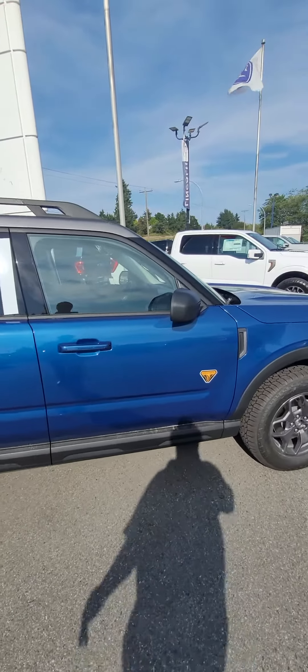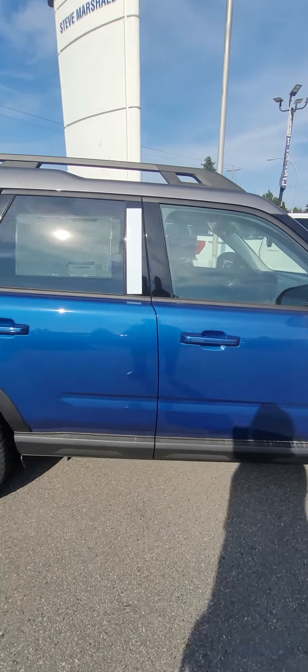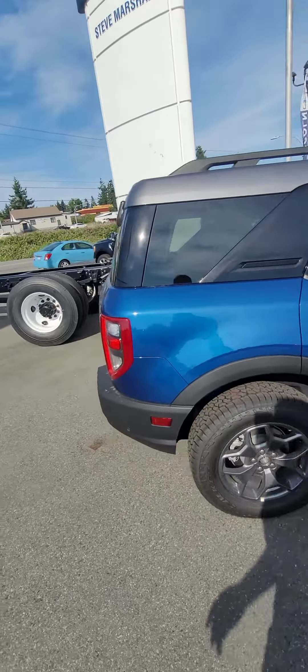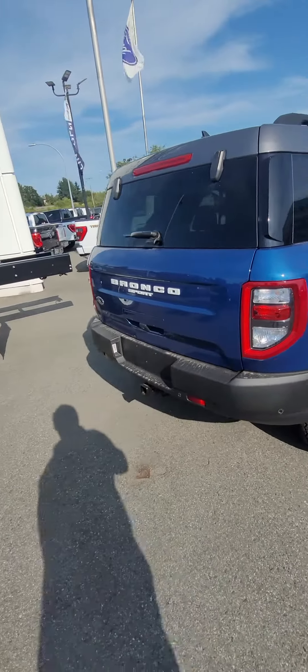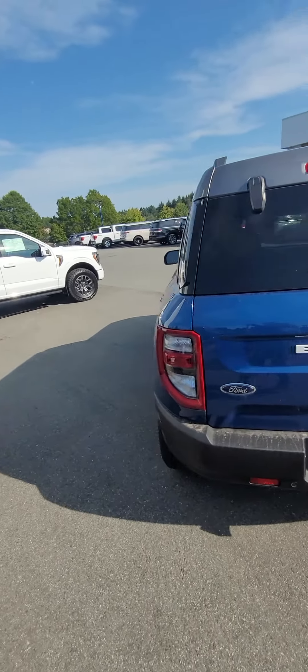Of course you've got the sunroof in this one. I didn't bring the keys like a fool, but you do have that brown leather two-tone interior. Everything else is darn near identical — same engine, which is the upgraded 2.0-liter engine, and it still has the tow package.